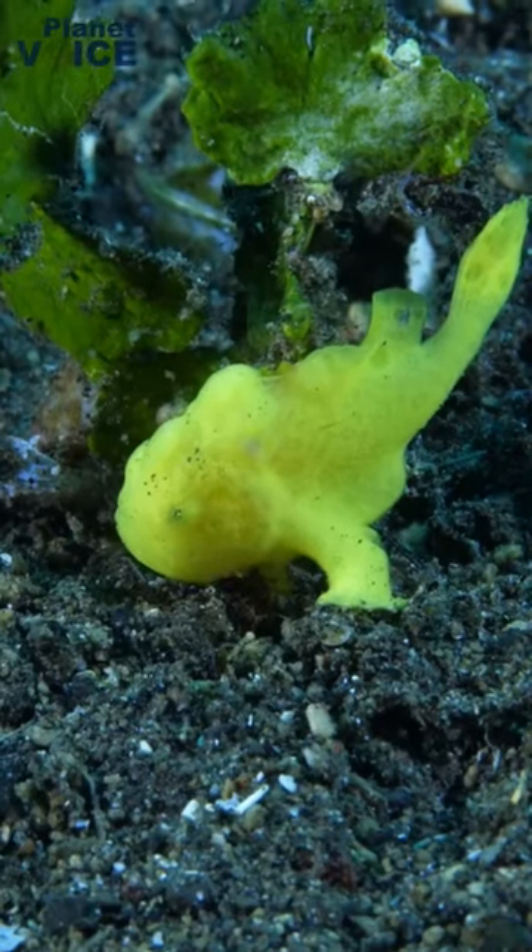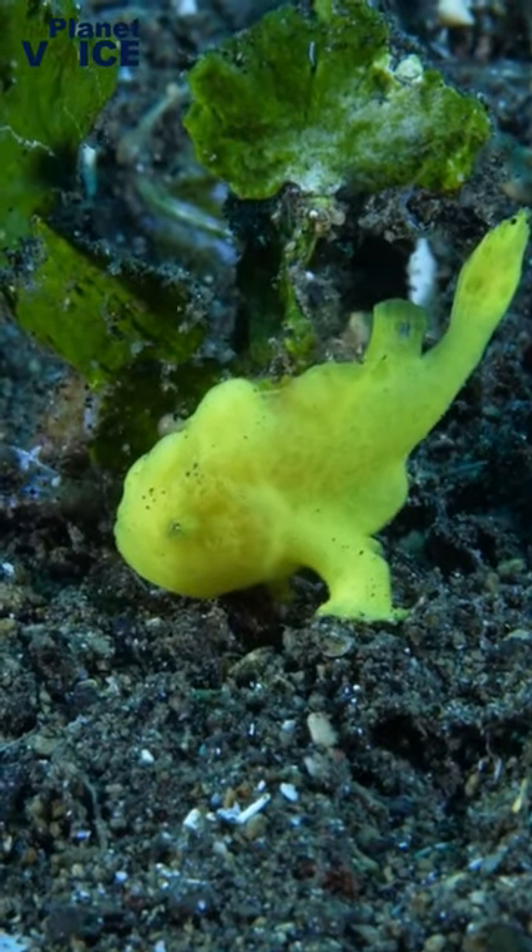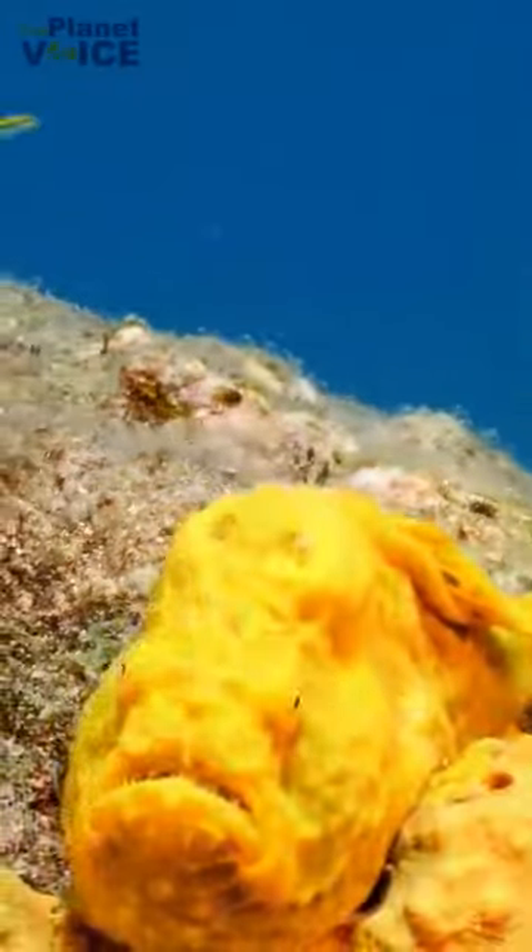As a predator, the shaggy frogfish helps to keep the populations of its prey in check, which in turn helps to maintain a balanced ocean ecosystem.